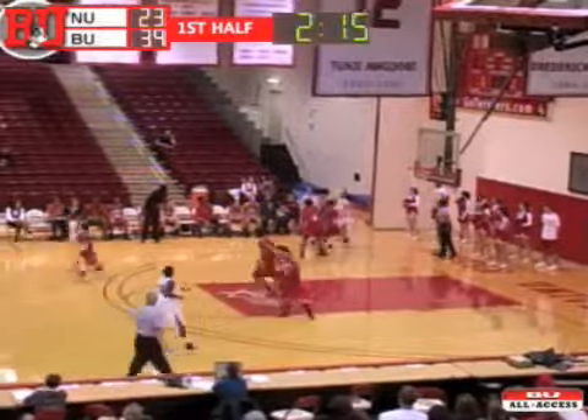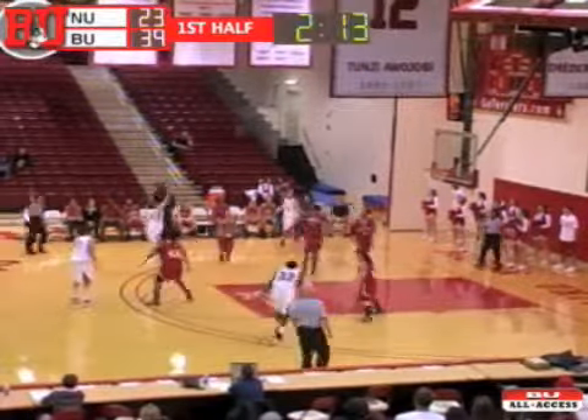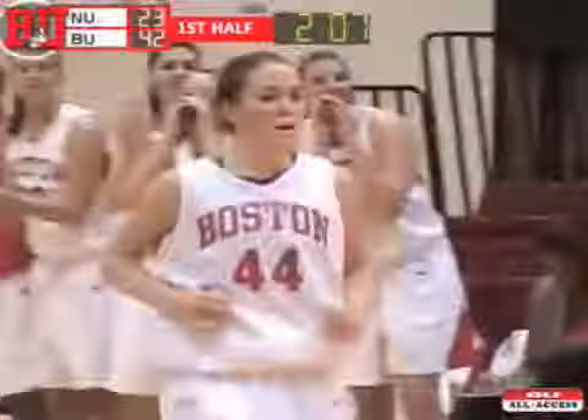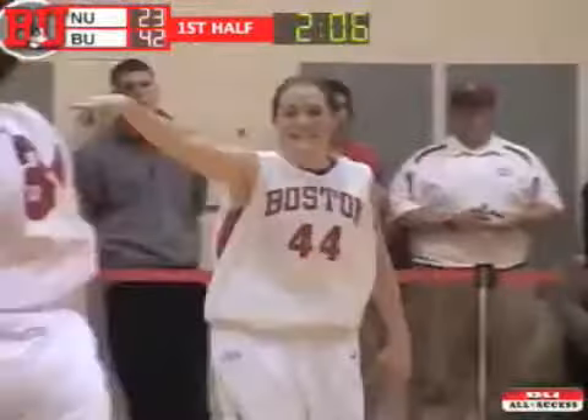Stewart catches a full court pass by Moran but passes immediately back. Moran will pull up for three — front iron, gets the roll off the rim and good. Kaelin Moran with 16 first-half points.